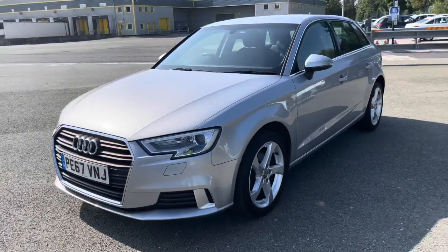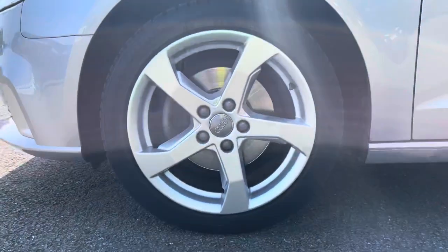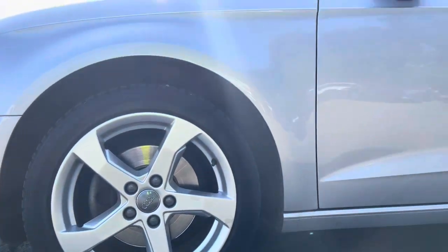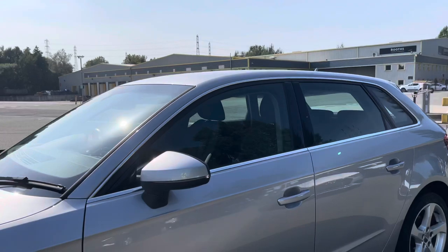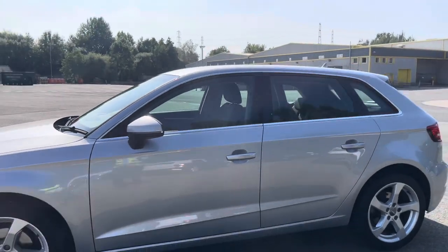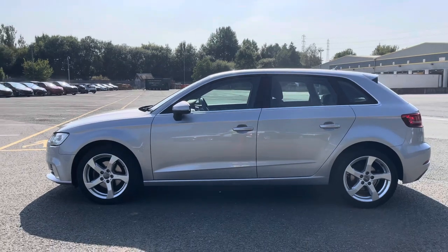Moving around the side of the car, we have the stylish 17-inch 5-arm design alloy wheels, which look amazing and complement the stunning floret silver paintwork perfectly. There are also heated, electric-adjustable body-coloured door mirrors with integrated LED side indicators, as well as aluminium side sill trim strips, really setting off the stylish look that this hatchback delivers.